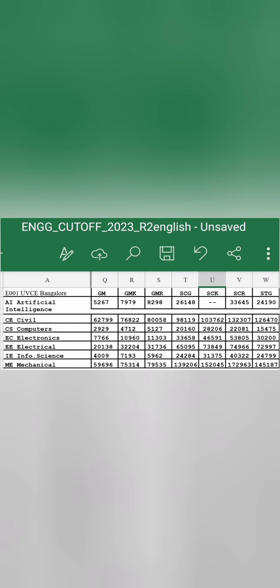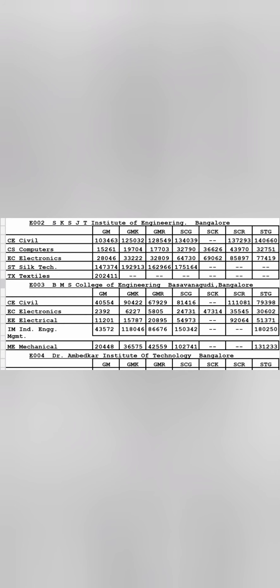UVCE has the code E001. For Computer Science, the general merit category cutoff is around 2929 — so under 3000 ranks you are getting CSC. ECE has gone up to 7700, Artificial Intelligence up to 5200, and Information Science up to 4000 ranks. Other branch cutoffs and SC/ST category cutoffs you can also check here.